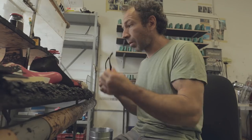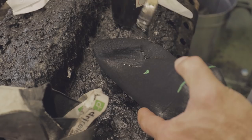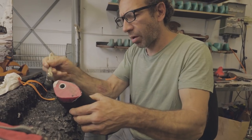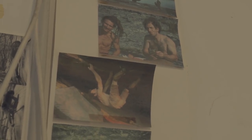I was always fascinated by climbing shoes because it's something I use every climbing day. To be able to create some new climbing shoes is really cool.